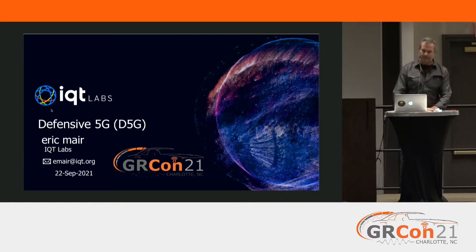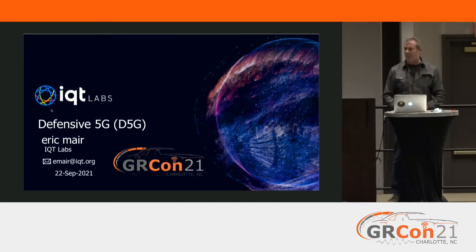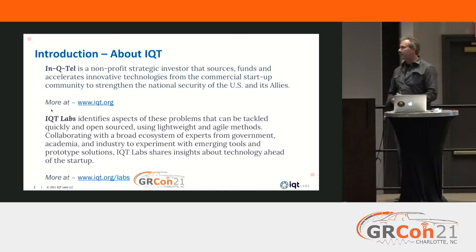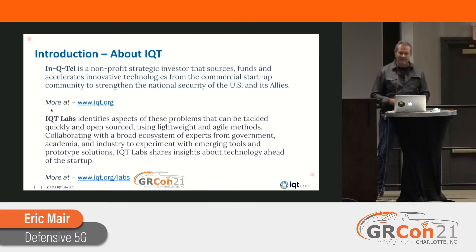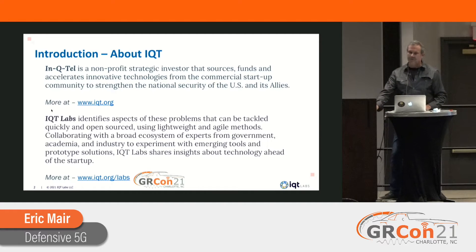Good afternoon everybody. My name is Eric Mayer. I'm going to be talking to you about a small project we're doing in 5G today. A little bit about me: I've been working in wireless for about 20 years, and the last few have been devoted mostly to 5G.